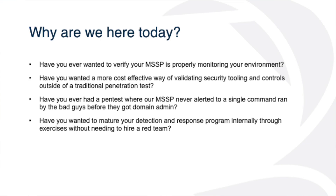Have you ever wanted a more cost-effective way of validating your security tooling and controls outside of just a traditional pen test? How many people in here have a traditional yearly pen test? Lots of hands. Do any of your security tools go off during those pen tests? Not everybody kept their hand up — that tells us right then and there that we have a gap in our detection technologies.